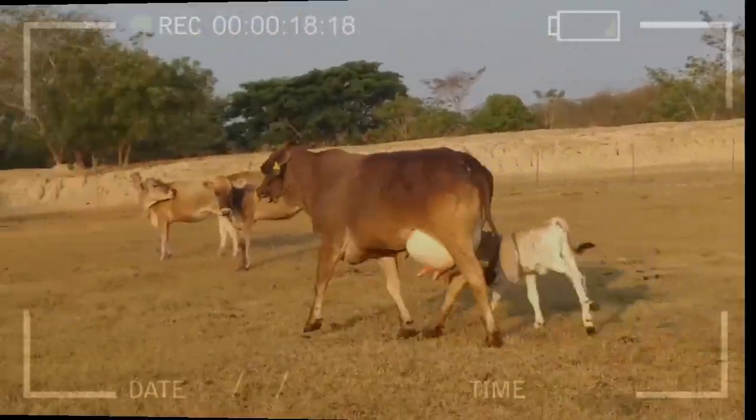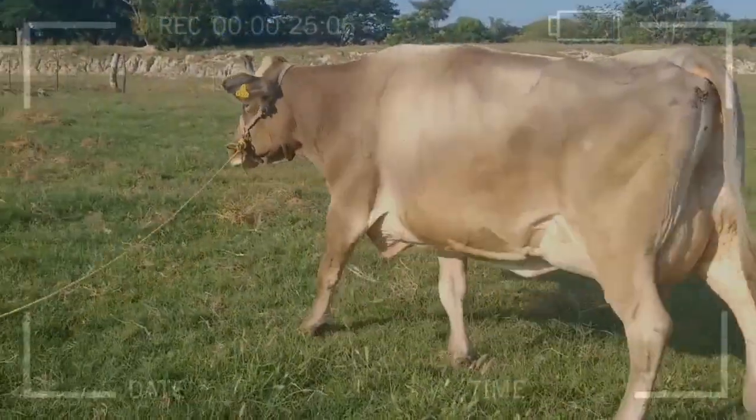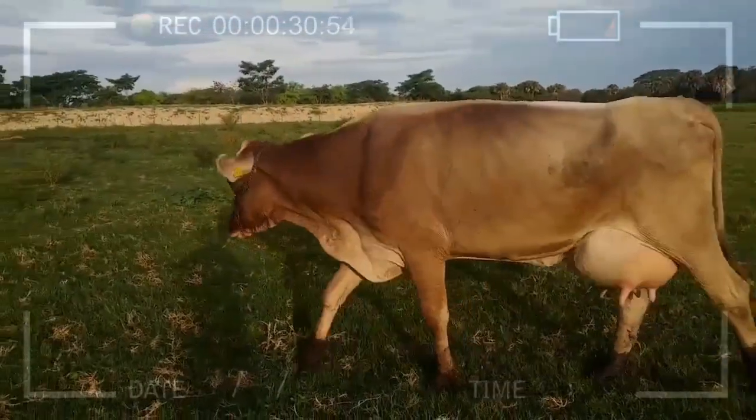Their coloration, ranging from light to dark brown, with a lighter head and legs, makes them an impressive sight in any herd. These cattle are highly resilient and can adapt to different climates and management conditions, making them a popular choice for farmers worldwide.